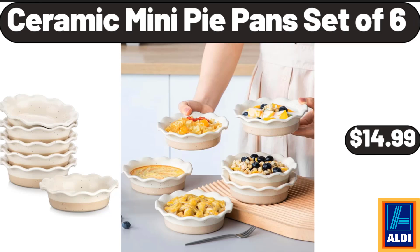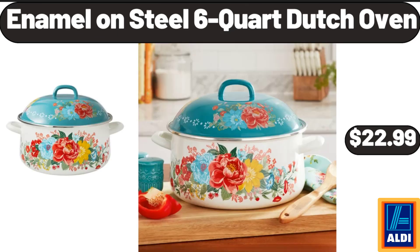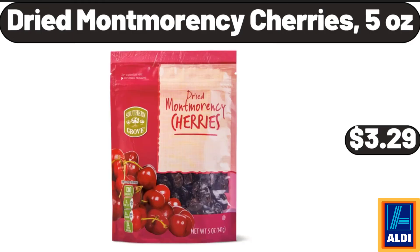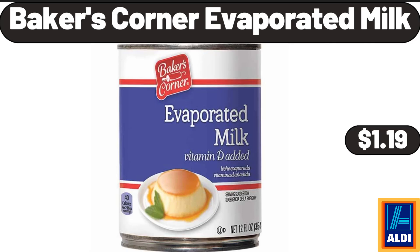Ceramic Mini Pie Pans Set of 6, $14.99. Women's Plus Sleep Pants, $8.99. Enamel on Steel 6 Quart Dutch Oven, $22.99. Electric Hand Mixer, $16.99. Dried Montmorency Cherries 5 Ounces, $3.29. Crepe Maker Machine, $22.99. Baker's Corner Evaporated Milk, $1.19.